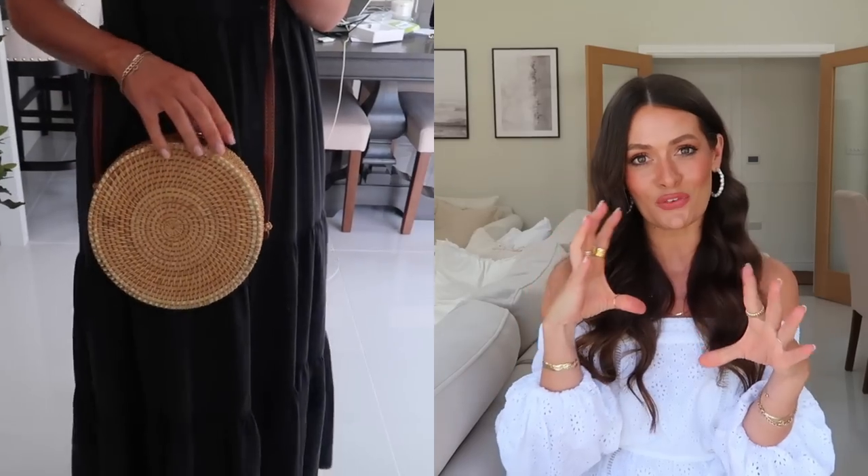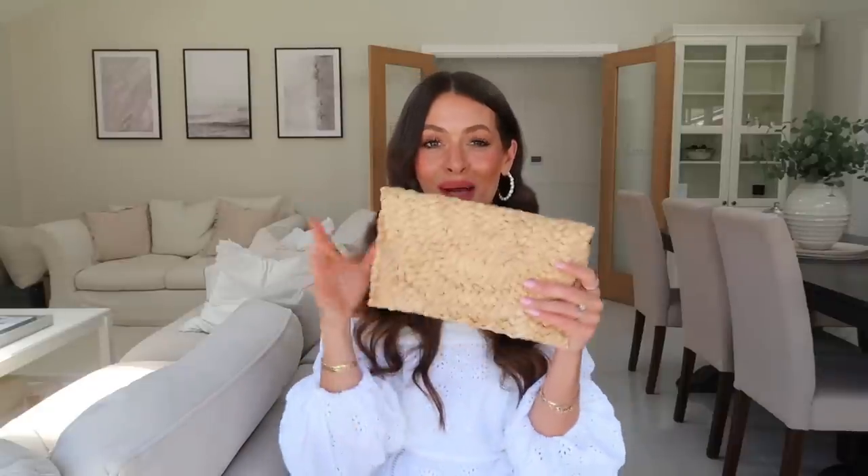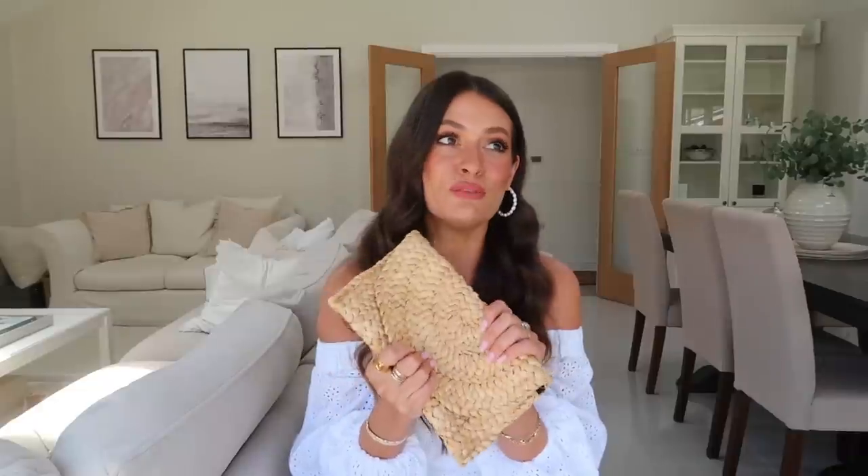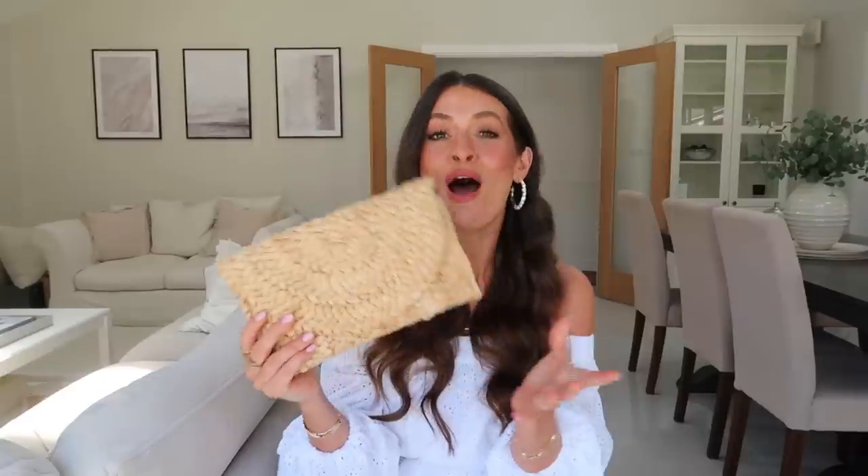I took four bags away with me. I took my black Chloé bag which I wore quite a lot, the little round straw wicker bag from Amazon Fashion which I didn't wear that much, and then this little clutch bag, also from Amazon Fashion. I wore this so much — pretty much every evening. It went so well with all of my dresses.